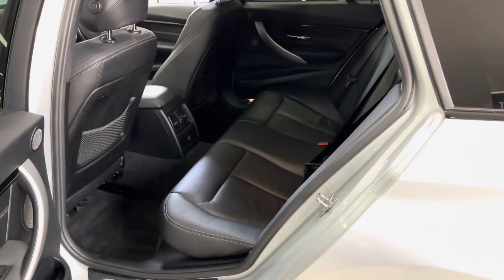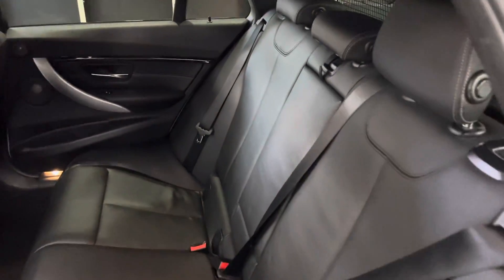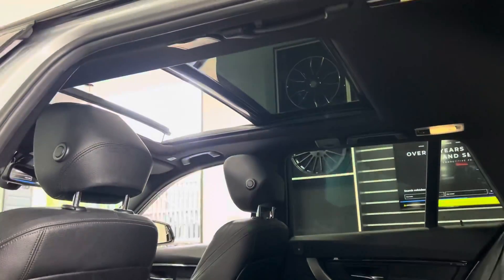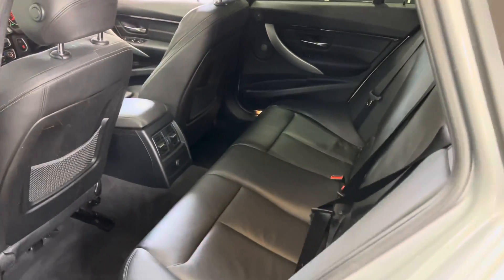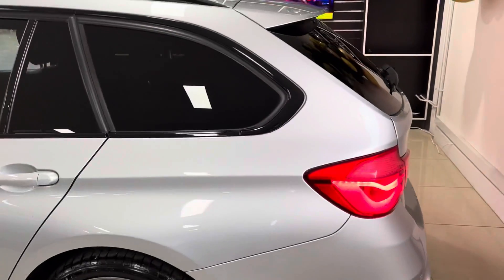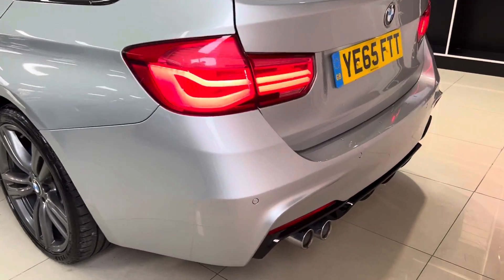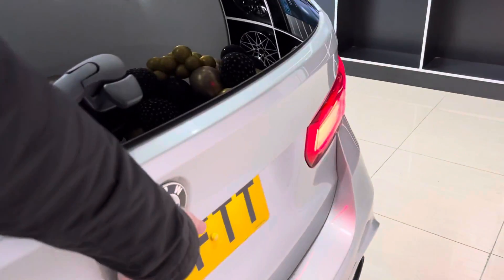In terms of the rear seat arrangement, for a Touring 3 Series there's tons of space and comfort, and you've got a central folding armrest. This one has been kept very neat and tidy. Thanks to having that sunroof, there's a huge amount of natural light inside the vehicle, making it feel brighter, airier, and even more spacious.